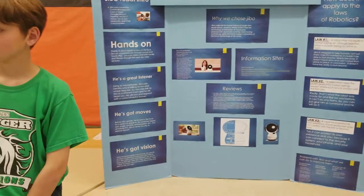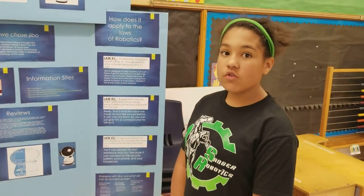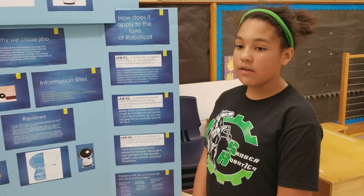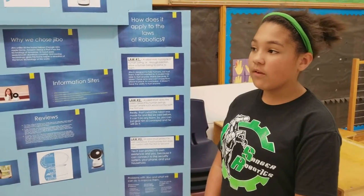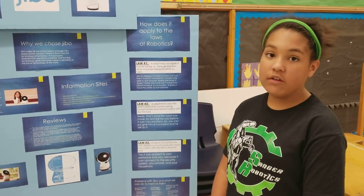How did your research change your view on this topic? We thought Jibbo could do a lot. We really didn't expect him to do a lot because he's a small robot, but really he just has the same amount as Amazon and Google.